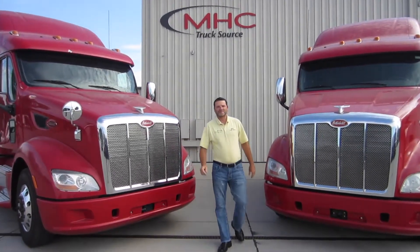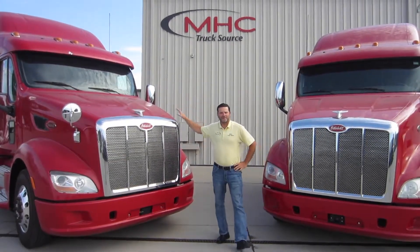Hey guys, it's Darrell at MHC Truck Source in Kansas City, and I'm excited to tell you about our package of 2013 Peterbilt 587s.